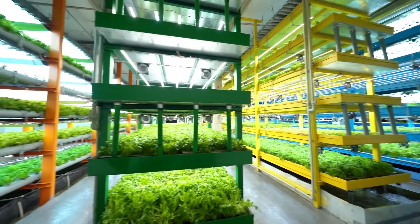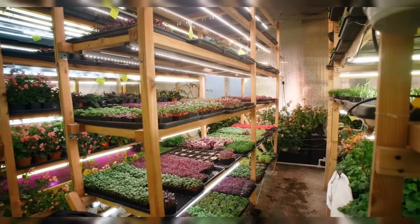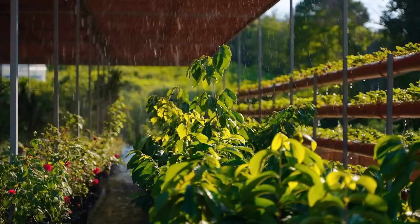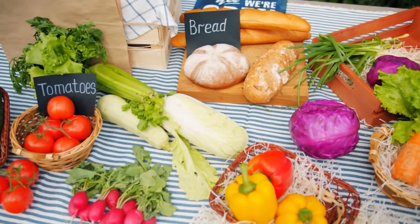Vertical farming systems represent a revolution in urban agriculture. By growing crops in vertically stacked layers, often using soil-less methods like hydroponics, these systems maximize space efficiency in urban areas. They use less water, reduce transportation costs, and can provide fresh, local produce all year round, contributing to sustainable city living.